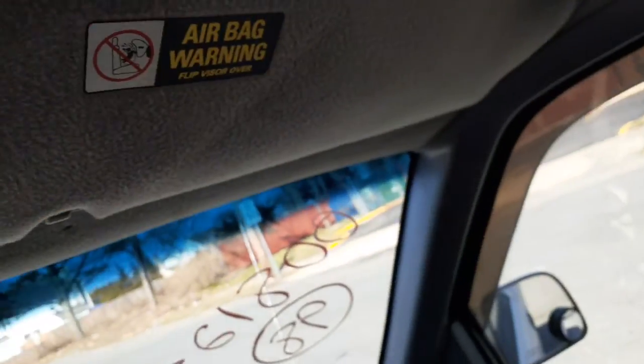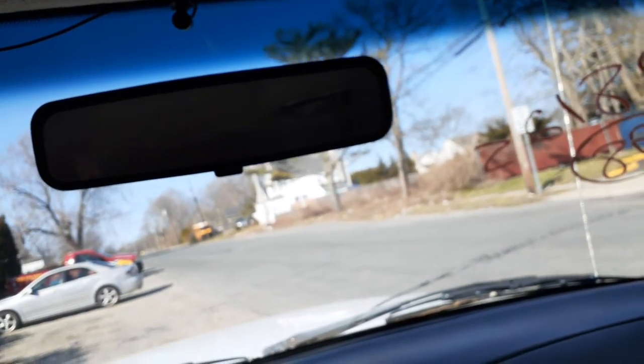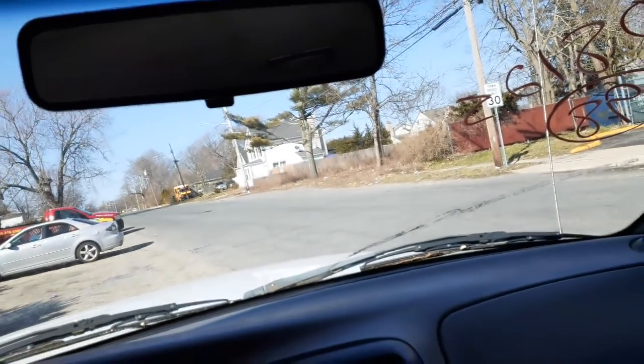Right side airbag, left side airbag. You got a right side visor. Left side visor's got a rip in it. Regular manual plain Jane mirror, inside mirror.